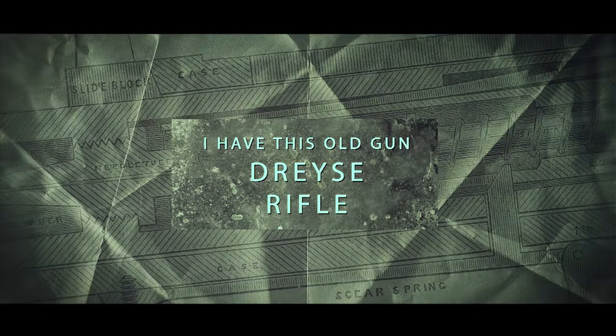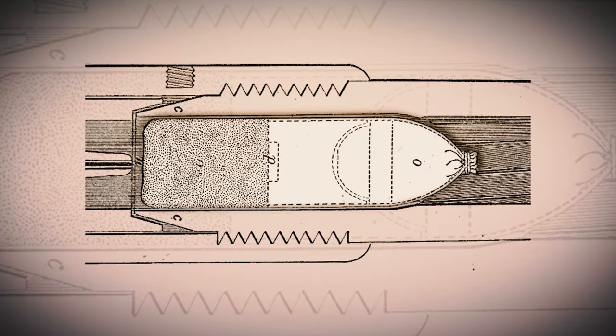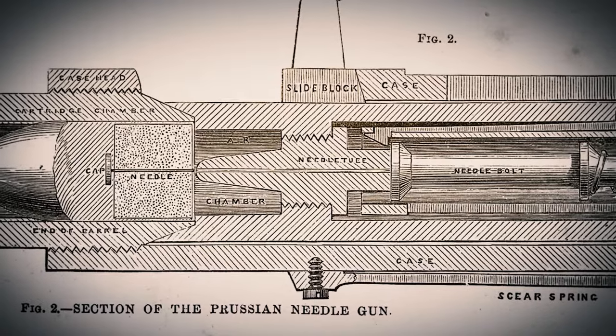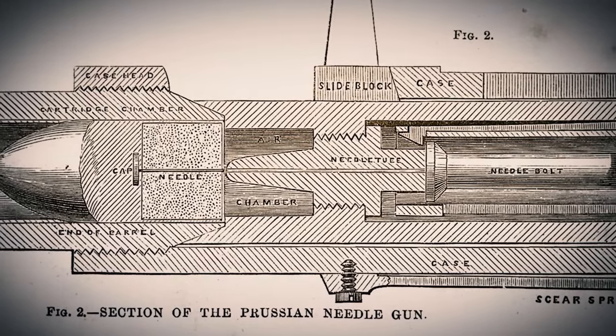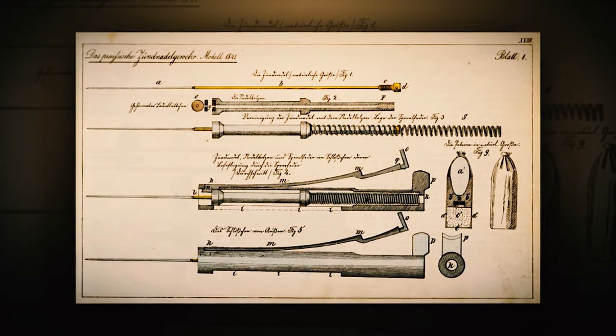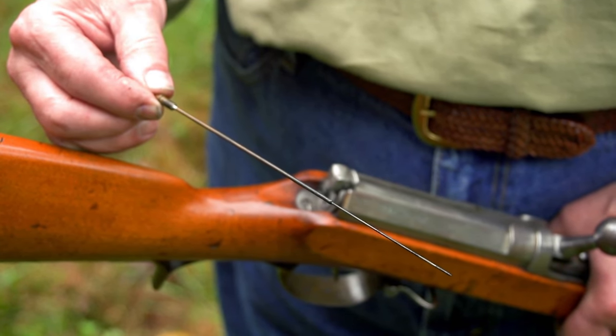The key to the needle rifle is its cartridge, the Trispiegel. There were paper cartridges being used by militaries around the world, but the Trispiegel has a strain-shaped bullet with a primer on the back and then the powder charge. The needle actually passes through the powder charge and hits the primer, detonating the powder — just imagine your firing pin inside your cartridge case when you fire. And of course, black powder is extremely corrosive, so it was hard on the needles, which were being subjected to the force of combustion in the chamber.